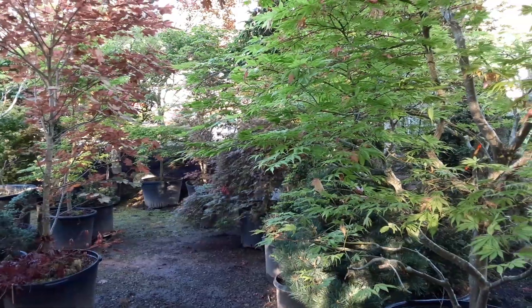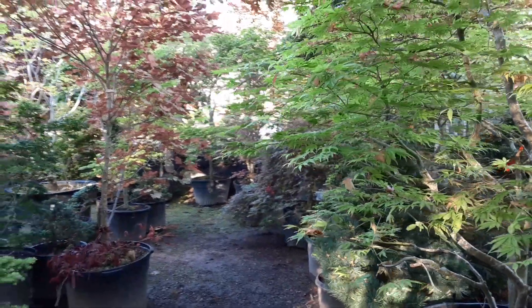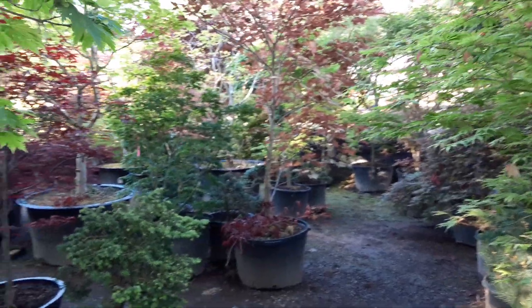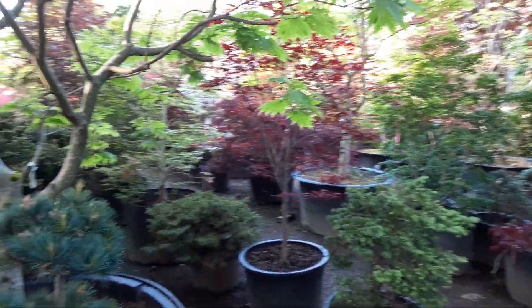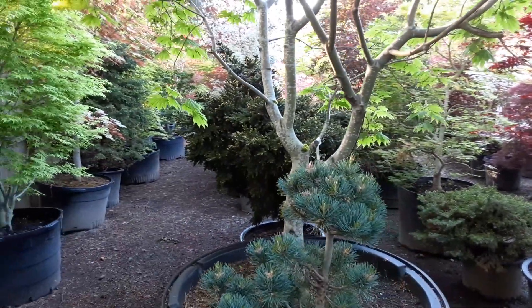Beautiful evening. There was a long rain yesterday — I was going to take a video but it rained all day. So I'm going to get some spare time after work today and come out in the garden.